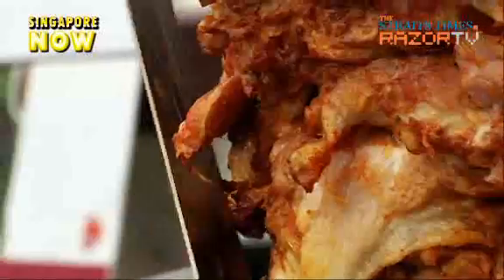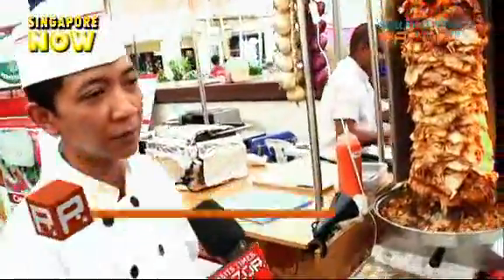And at Khad's Kebabs, the succulent roast chicken meat has certainly gone down well with diners. Tell us, what exactly are you guys selling at your store? We're only selling chicken kebab.